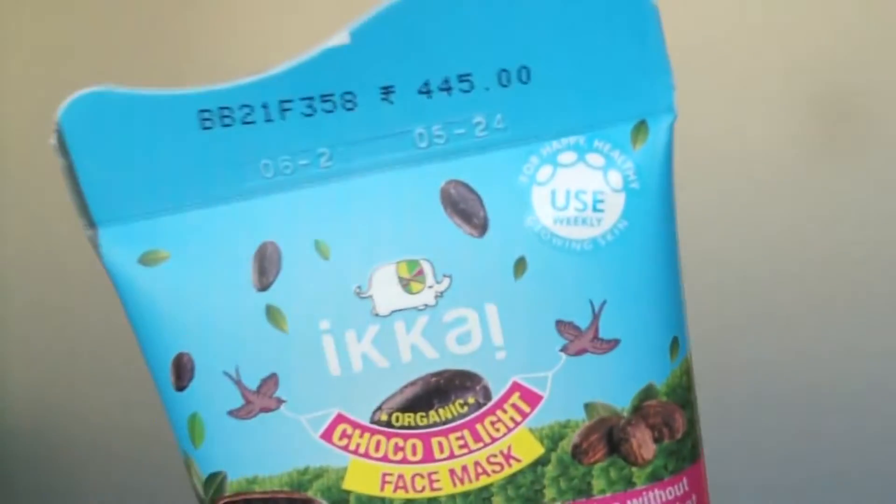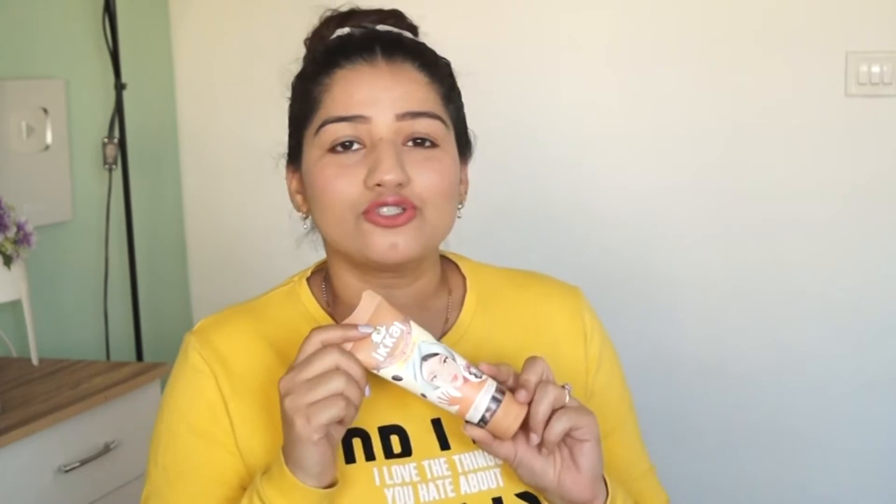Coming to the packaging — the packaging is so amazing and attractive. Especially youngsters and females are going to be attracted a lot. I personally like this packaging. It is so full of colours and pictures.